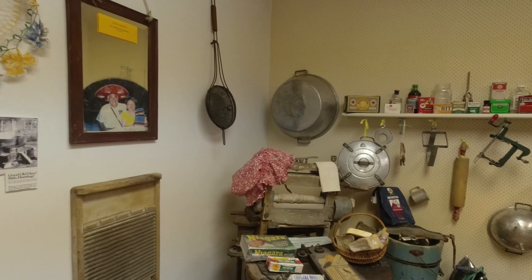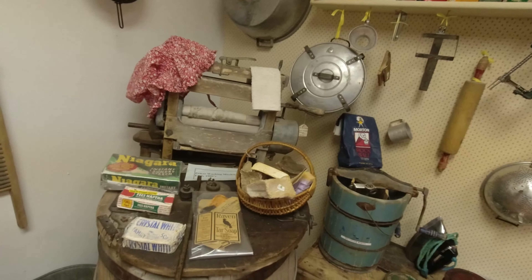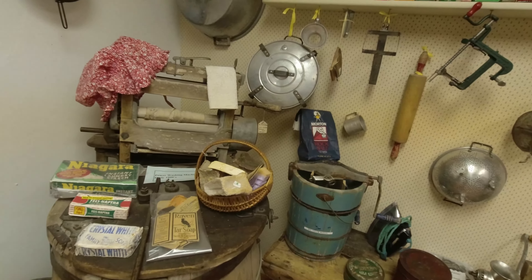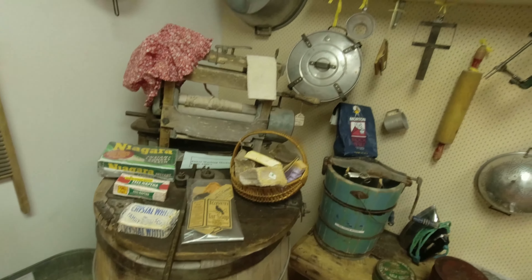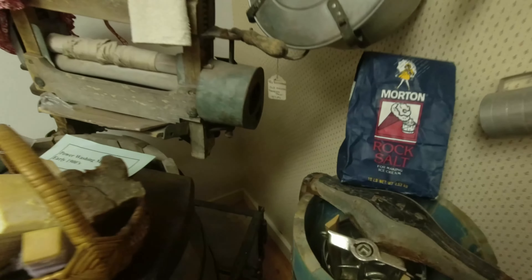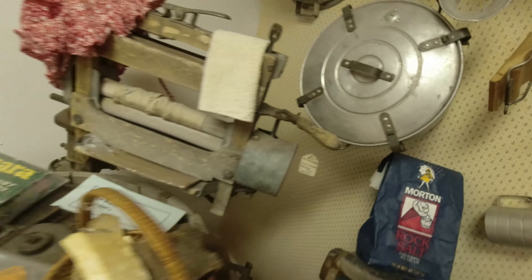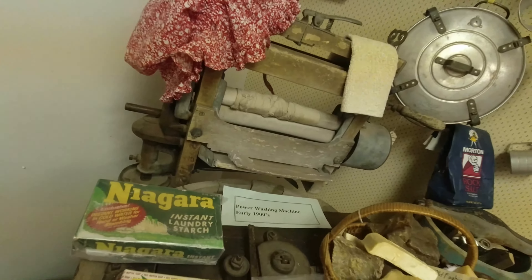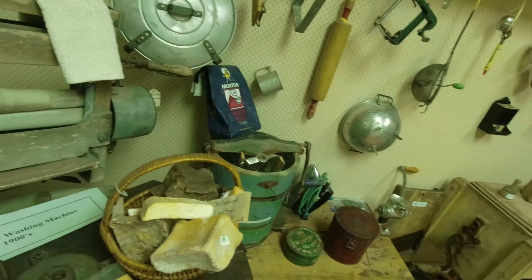This is not a single kitchen — this is kitchens from various homes in the area. Remember that washing machine we saw earlier? Well, there's an even older one. This is an early 1900s power washing machine. I'm trying to figure out where the power part is. There's a motor right there. Maybe only the ringer was powered — you probably washed by hand.